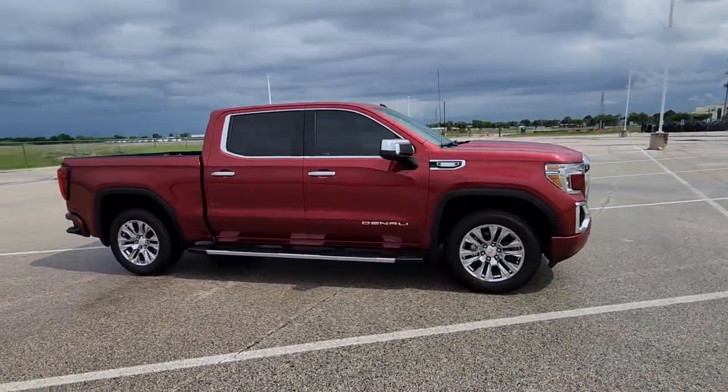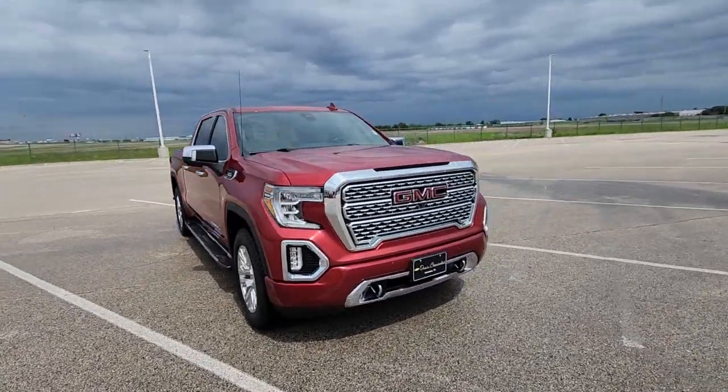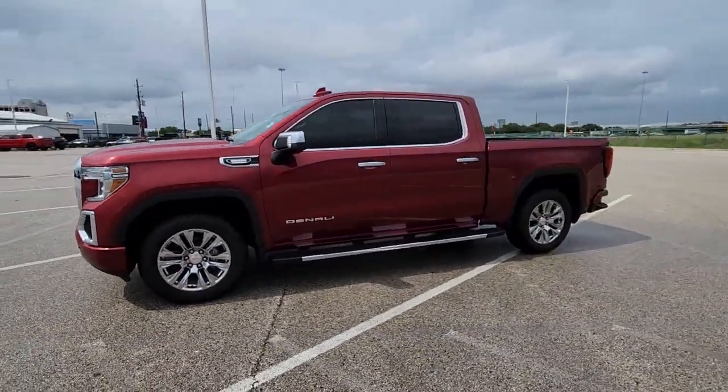From its impressive towing and hauling capacity, to its quiet spacious cabin and tech-saving connectivity, this is the truck built for today's lifestyle. The following are some of this vehicle's highlighted options.